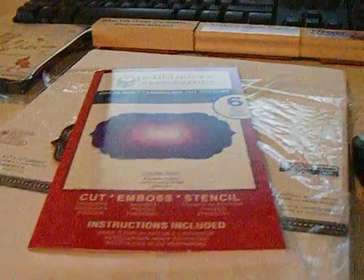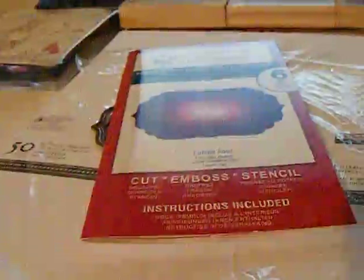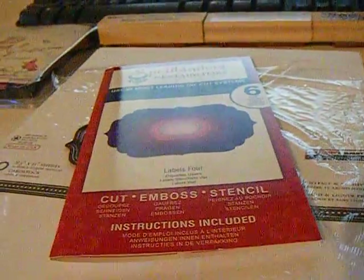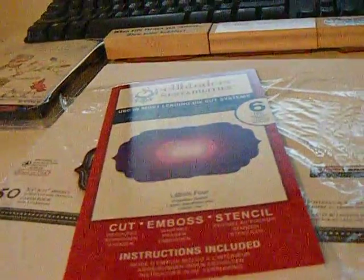Hi guys, it's Megan again. I just wanted to show you a real quick piddly haul. I call it a piddly haul because it's not really even worth showing. But I just wanted to do a video because I haven't done one in a few days.